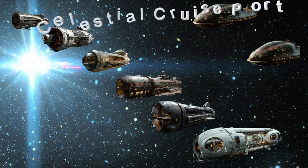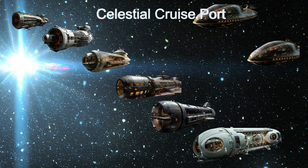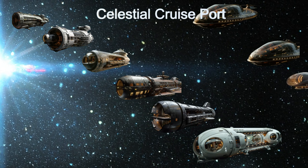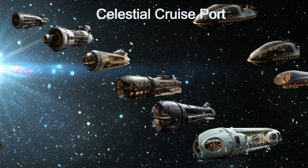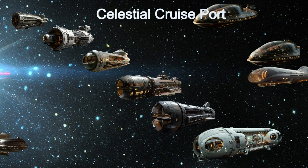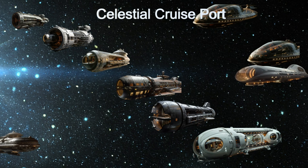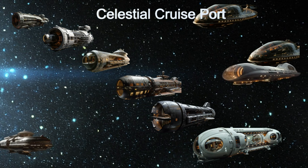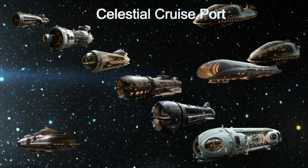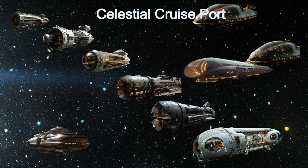Welcome to the Daily Spaceship video series. Today we explore the Celestial Cruise Port, an advanced alien spaceship from the planet GJ338B. This alien starship is a bustling space cruise terminal handling over 30,000 passengers daily, with an annual throughput of 8.5 million passengers last year.